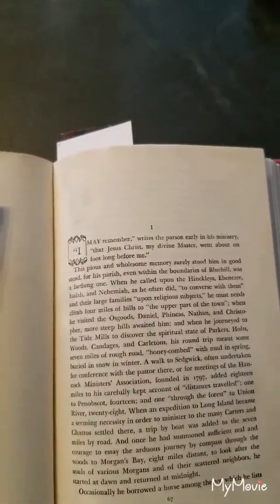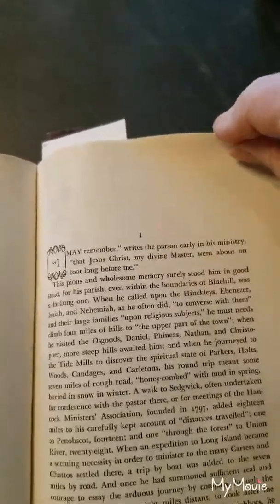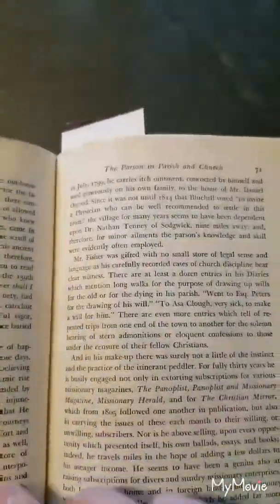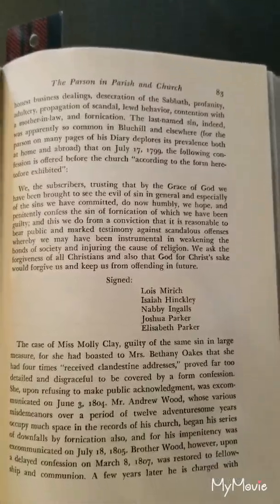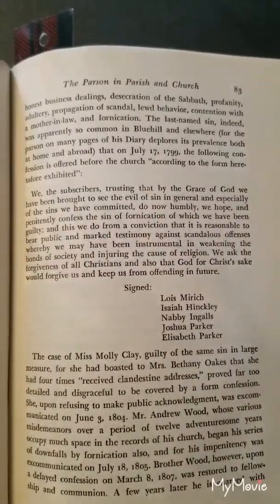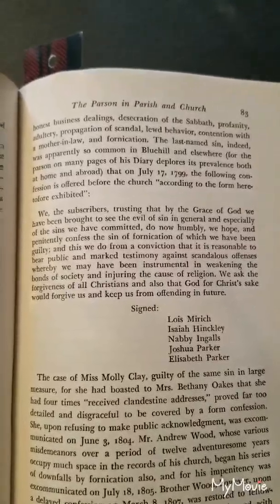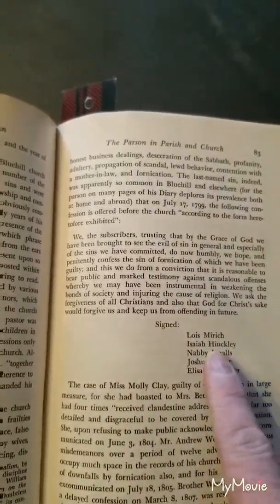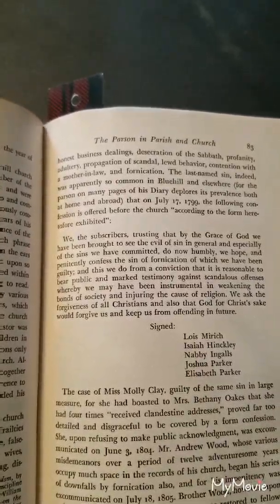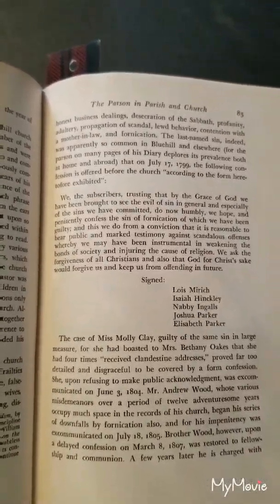Isaiah had the farm just up the road next to this one, so they were quite close right here. Isaiah, we know, also got into a little bit of trouble. A few pages further in the book, when he's talking about some of the punishments for local folks that were part of the church, he notes a particular confession that he had several church members sign, in which they had committed the sin of fornication. And when we look at the signatures, we see Isaiah Hinckley as one of those evildoers — so a little bit of scandal in the Hinckley household.